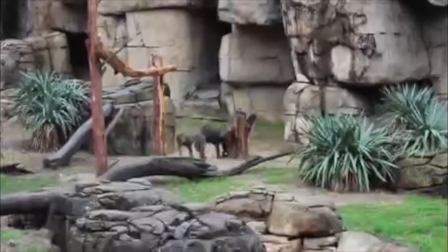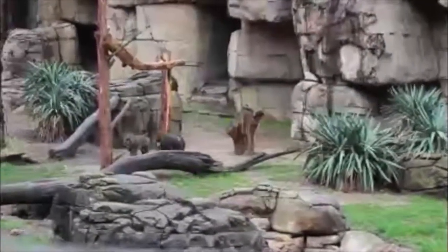Here's a colorful ape — a mandrill. The enclosure goes deep, providing space for these animals to move around and feel a bit like they're at home.